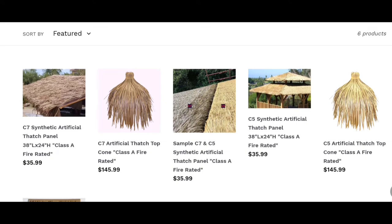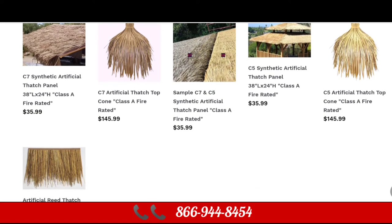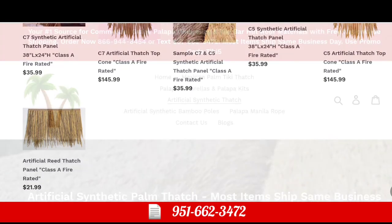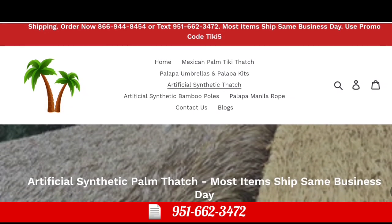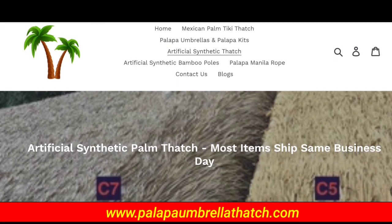Please feel free to contact us today. Call us at 866-944-8454, or text us at 951-662-3472. And check out our website at www.palapaumbrellathatch.com.